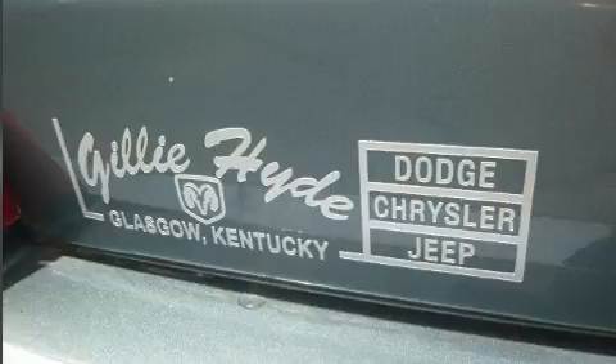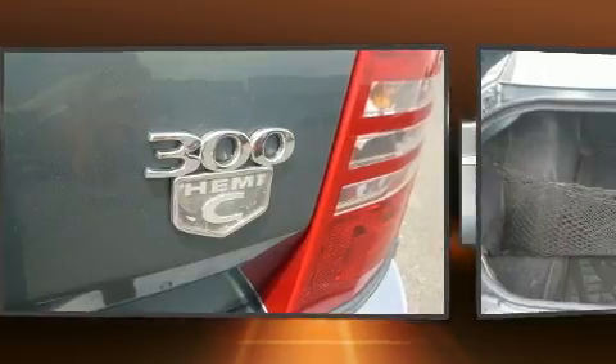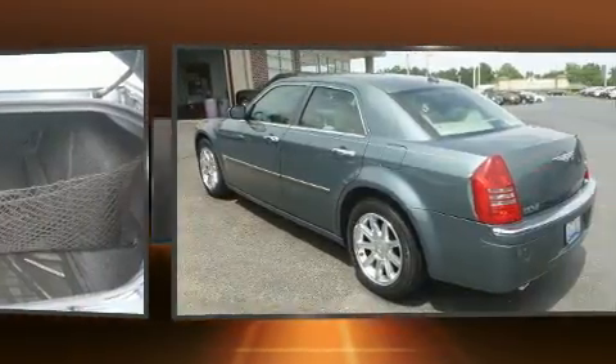It includes heated seats, front and rear reading lights, front fog lights, and power windows. Features such as automatic climate control and leather upholstery prove that economical transportation does not need to be sparsely equipped.